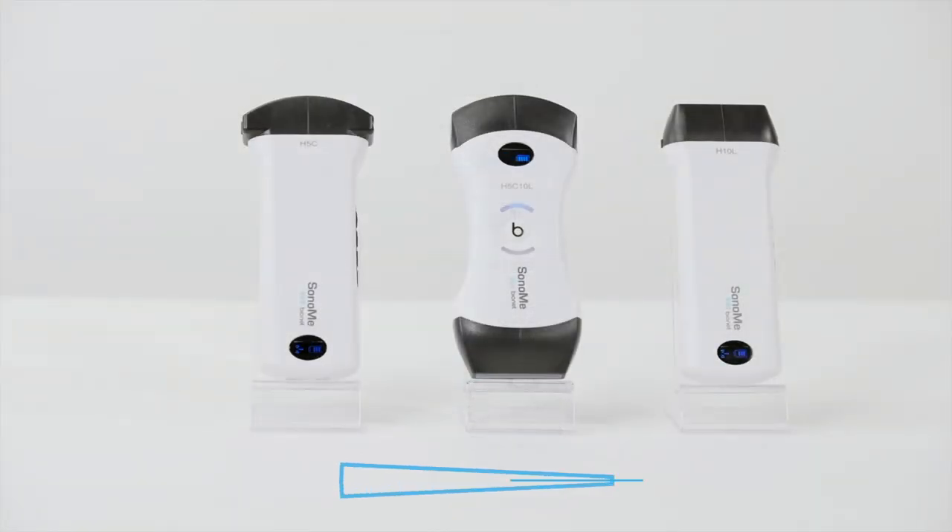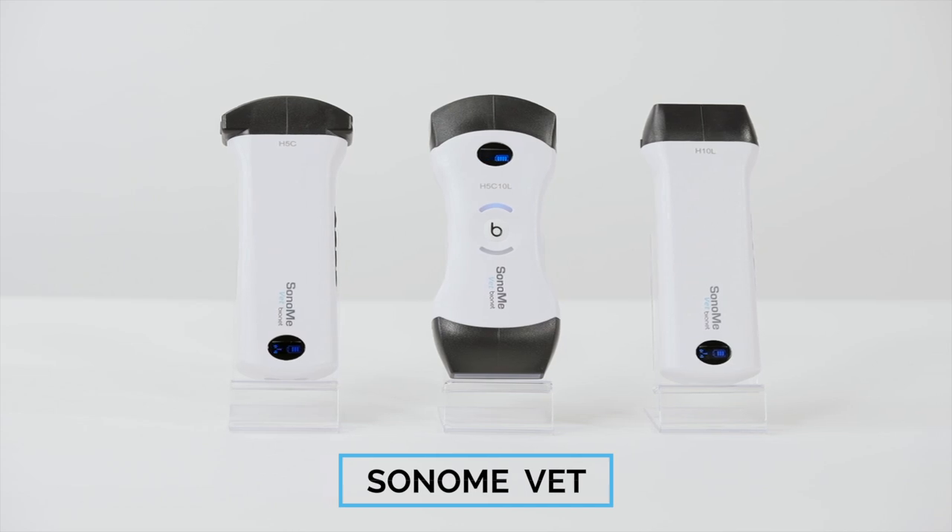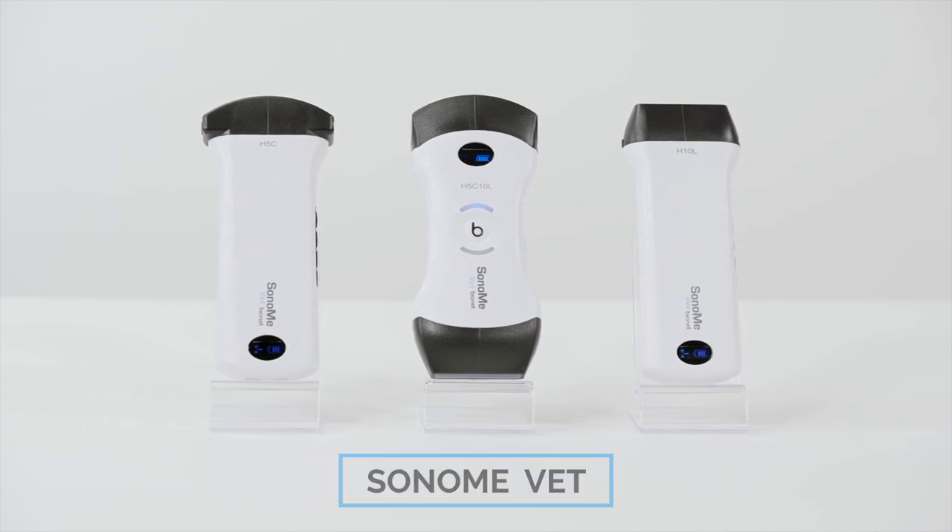The Sonomi Vet is simple, user-friendly, and will provide consistent results leading to more profitability for our clients' clinics.